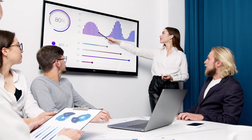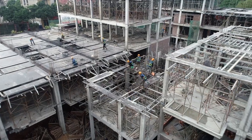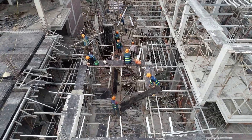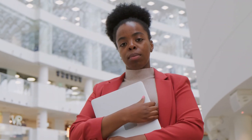Step two: gain relevant experience. Once you've obtained the necessary education and training, it's time to gain some real world experience. TCE Academy will provide you with mentorship, guidance, and real world paid training as a junior technician.